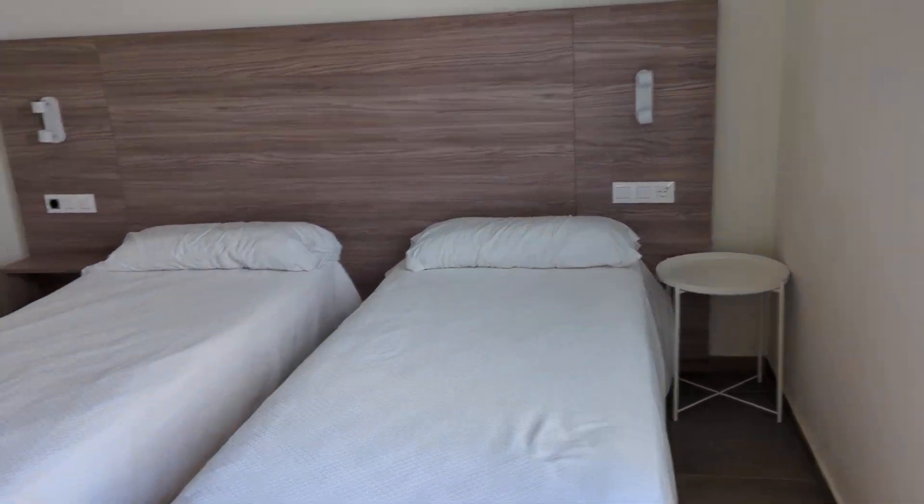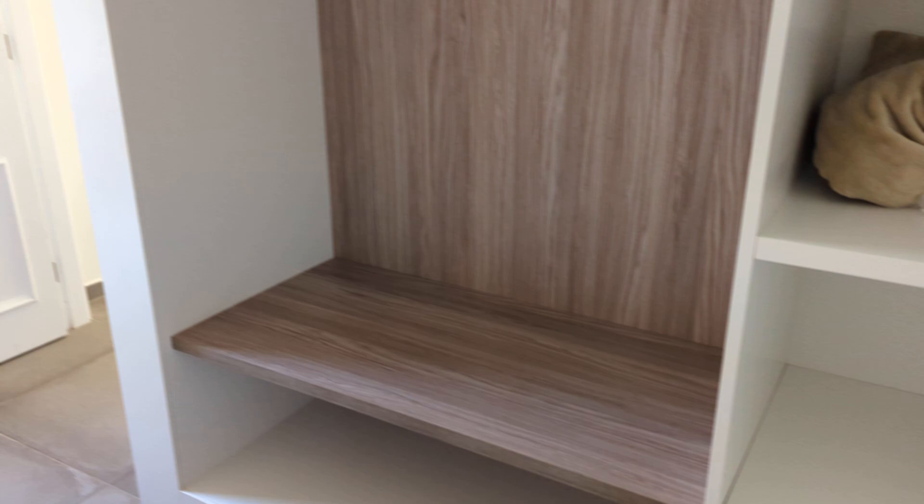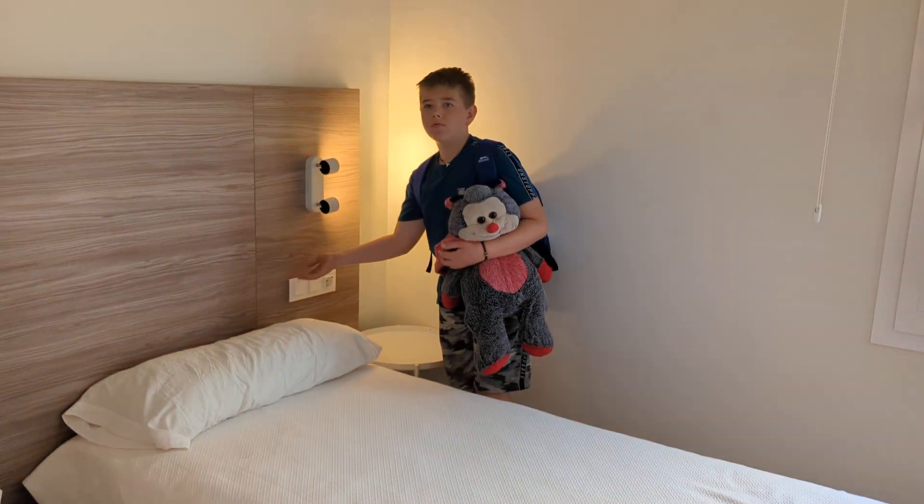And second bedroom, another double twin. Same again. This time no safe. Plenty of storage. Working light.